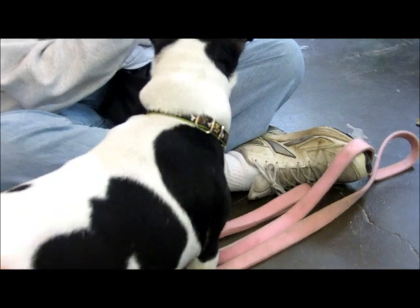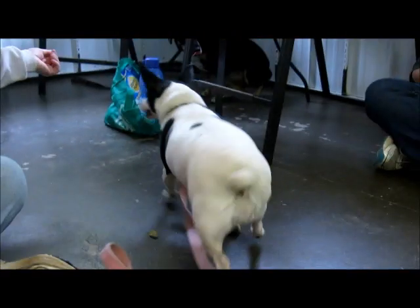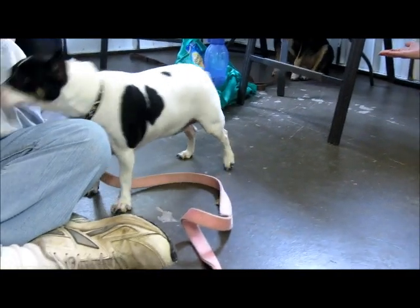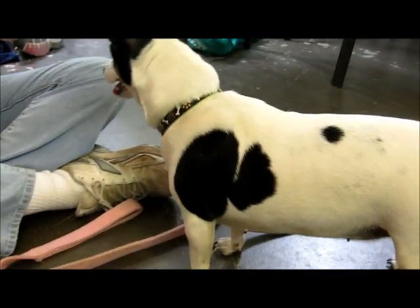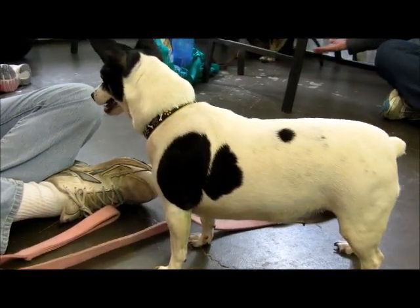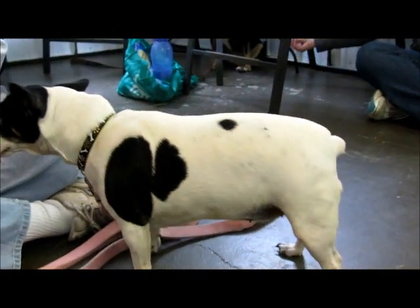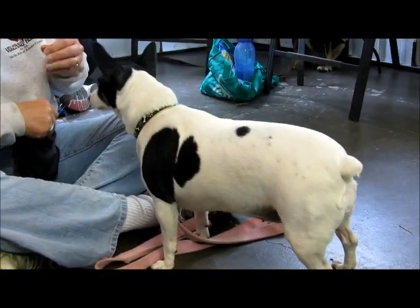Tammy is not as shy as her sister Tiffany — she's a little more outgoing. But they just got here a few days ago, and they came from a home environment, so being at the shelter with all the big dogs barking is pretty scary for these little girls. But they're very sweet and loving, especially little Tammy here.